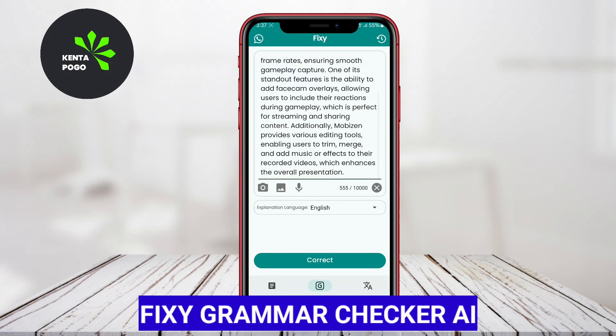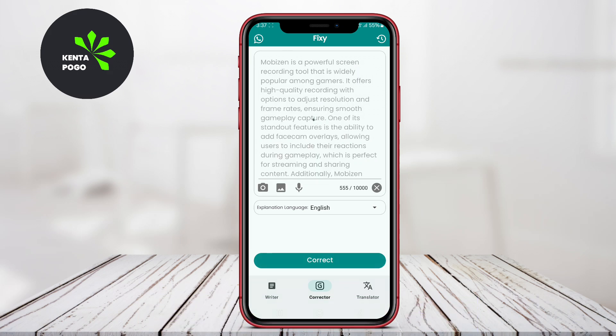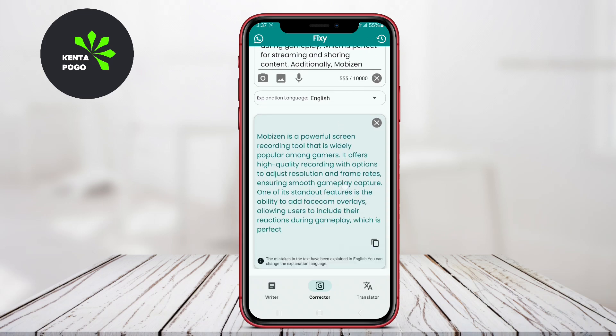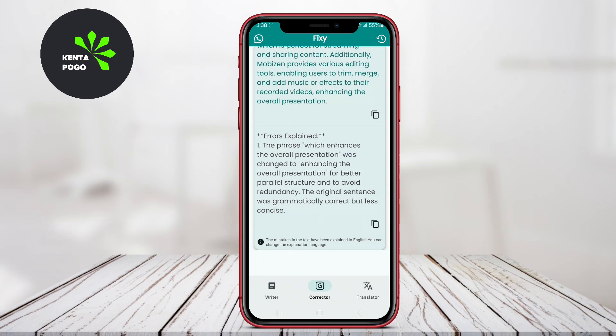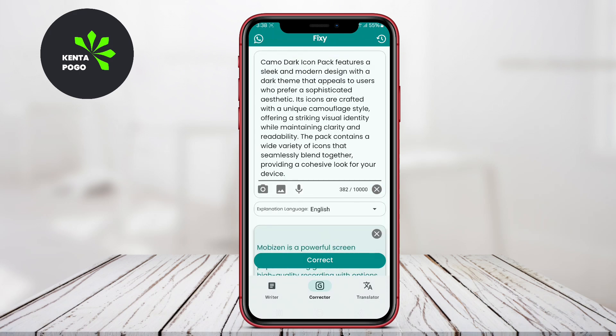FIXI Grammar Checker AI. FIXI stands out for its fast and efficient grammar checking capabilities, powered by sophisticated AI technology. This app is designed to streamline the proofreading process, quickly identifying grammatical errors and proposing corrections. Users benefit from its simplicity and effectiveness.